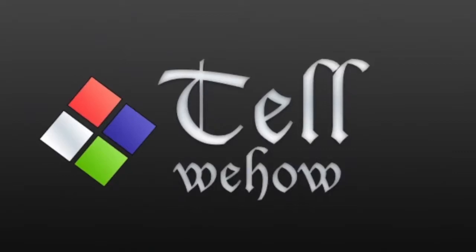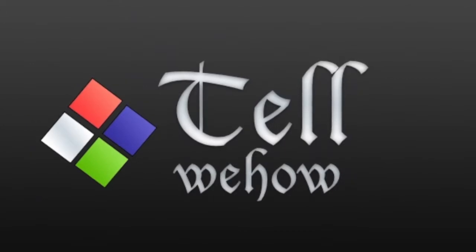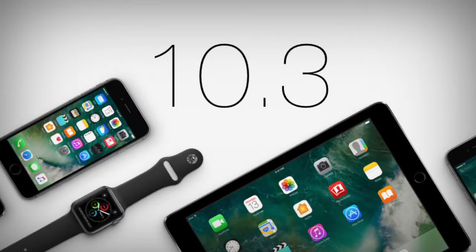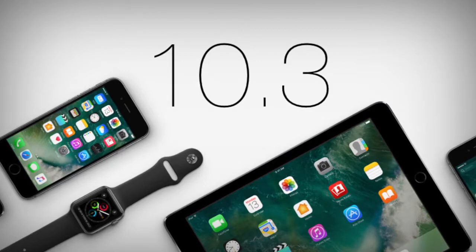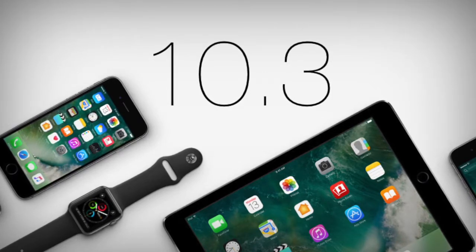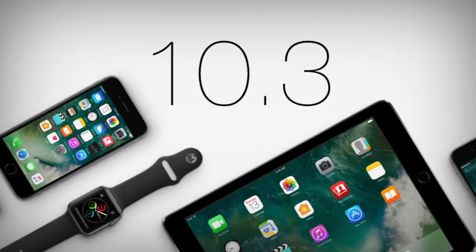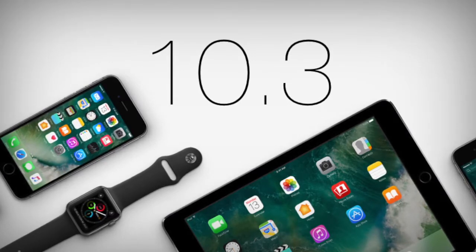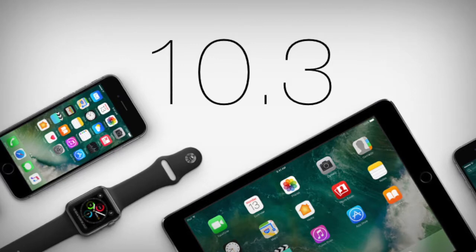Hello guys, it's Telweehouse here and today I'm gonna talk about whether or not you should update your iPhone to iOS 10.3. We know that iOS 10.3 was just released a couple weeks ago, and last week they also released another new iOS, 10.3.1. Because of the fast release like that, I thought of an idea to make a video telling you guys whether or not to update.